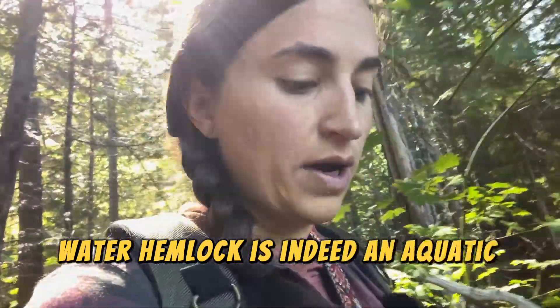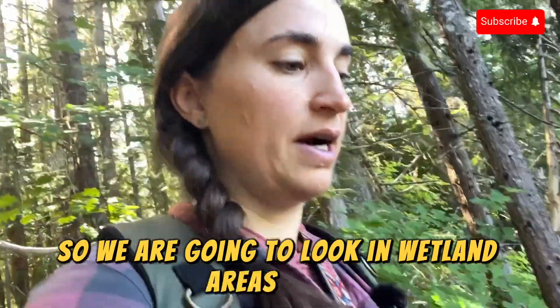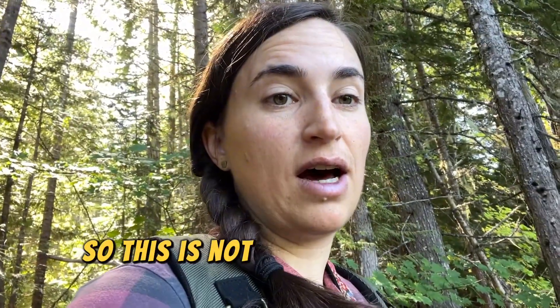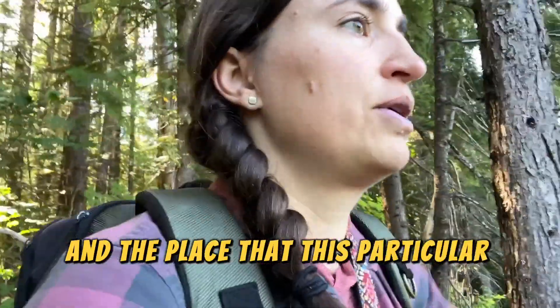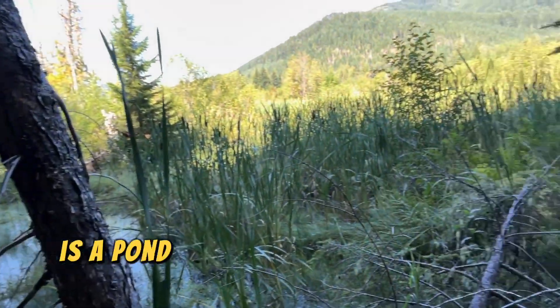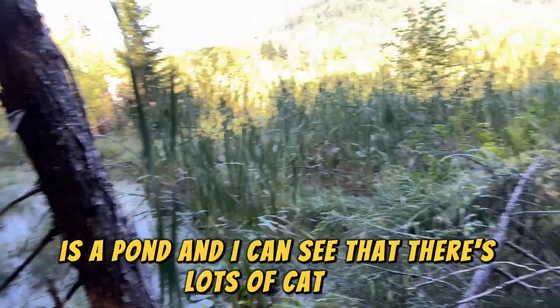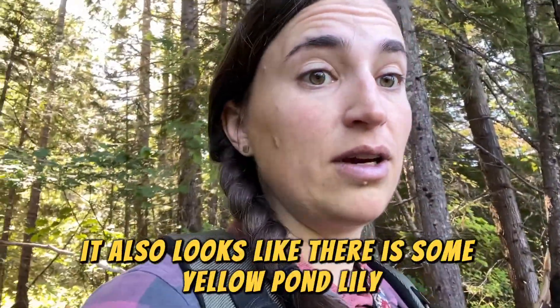Water hemlock is an aquatic species, so we're going to look in wetland areas for it. A lot more grows in Oregon, so this is not a plant I see very often where I forage — which is why I'm out here trying to hunt for it for my book. The outing has taken me to a pond, and I can see lots of cattail, which seems pretty promising.